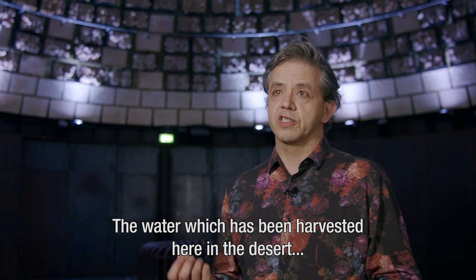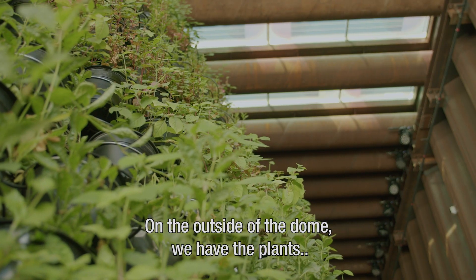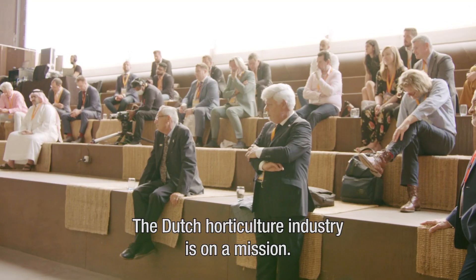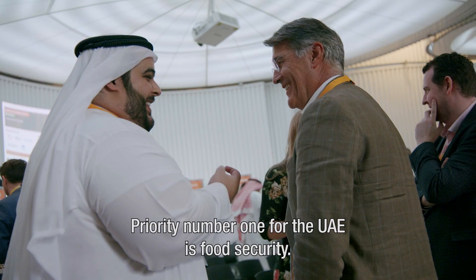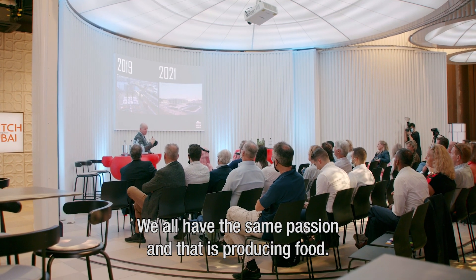The water which has been harvested here in the desert can be used to grow food. On the outside of the dome you have the plants and inside we grow mushrooms. The Dutch horticulture industry is on a mission. Priority number one for the UAE is food security. We all have the same passion and that is producing food.